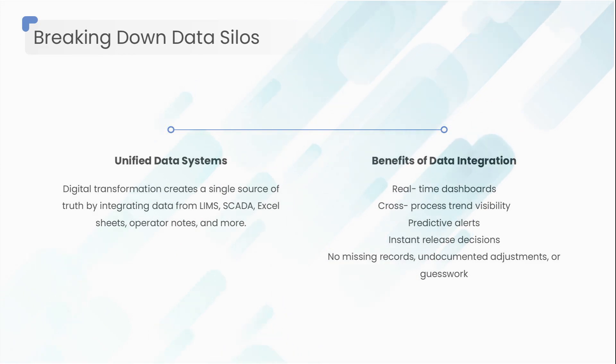you get real-time dashboards, cross-process trend visibility, predictive alerts, instant release decisions — and most importantly: no missing records, no undocumented adjustments, no guesswork.